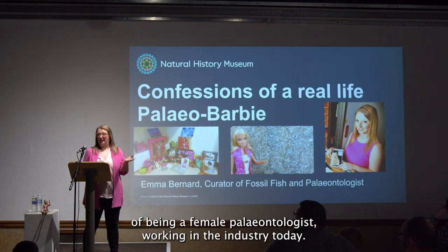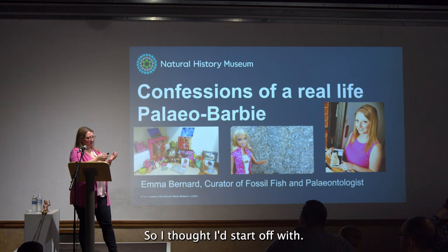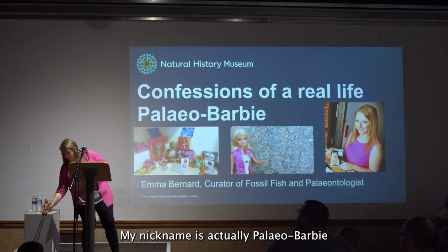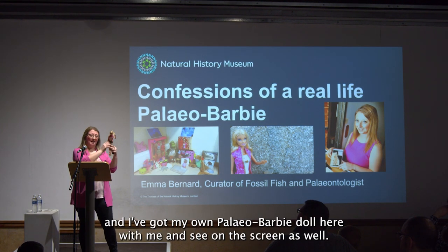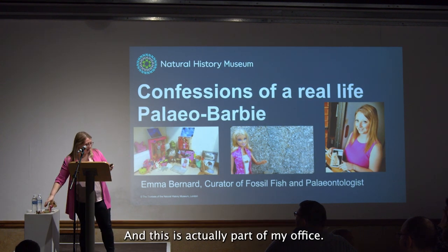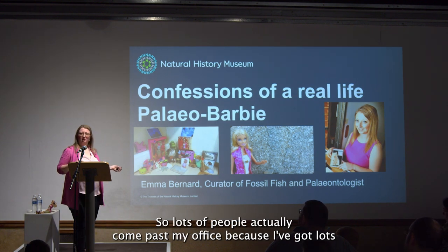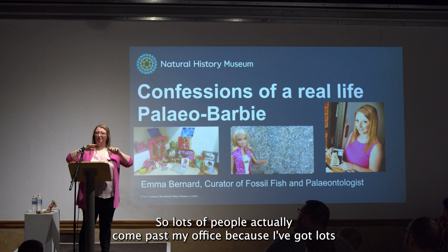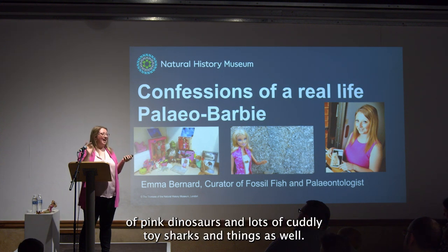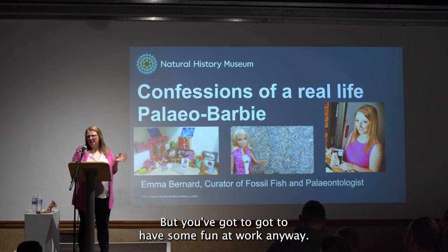My nickname is actually Paleo Barbie, and I've got my own Paleo Barbie doll here with me — you can see it on the screen as well. This is actually part of my office. Lots of people come past because I've got lots of pink dinosaurs and cuddly toy sharks and things as well. Obviously a very serious office, but you've got to have some fun at work.